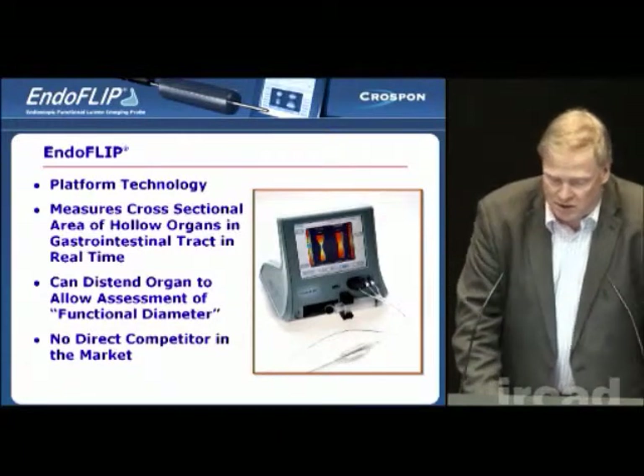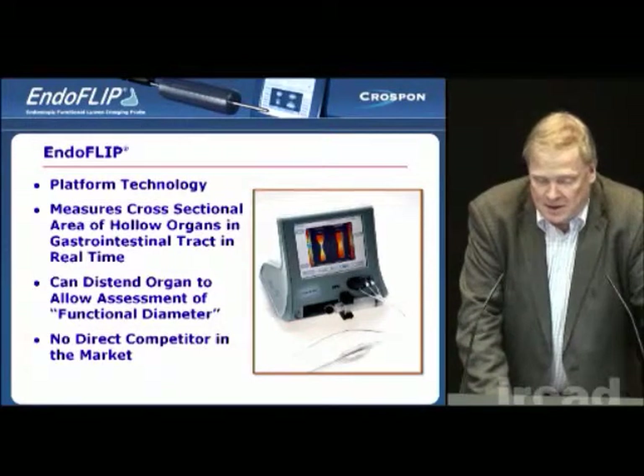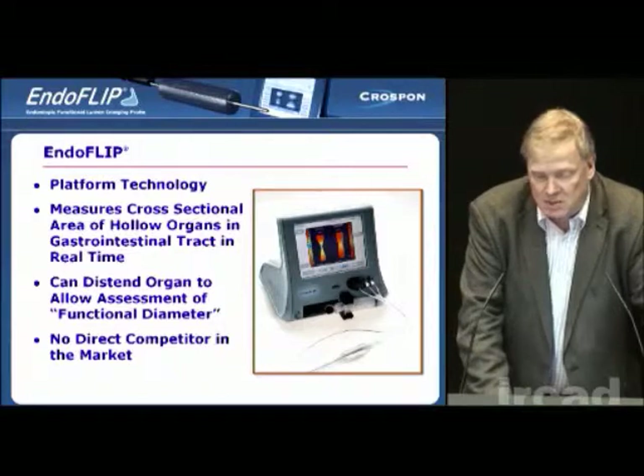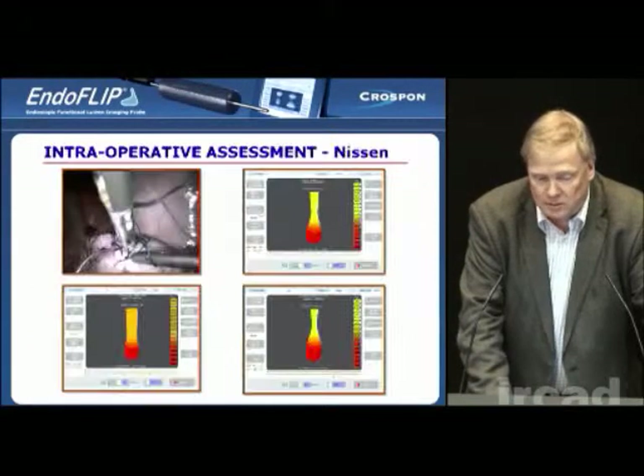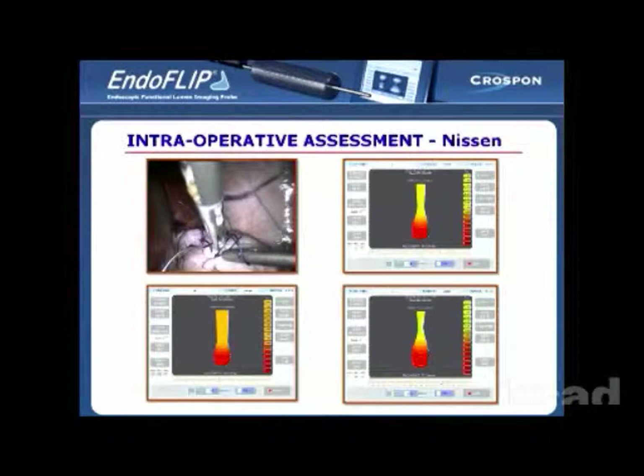It's a unique technology — there's nothing like it in the market at the moment. It's a pioneering technology that we're introducing. One of the first applications we've been looking at is for intraoperative assessment and fundoplication. A lot of the early operations have been done here at ERCAD, and these are actually pictures from one of the first ERCAD operations we did, back in 2009.